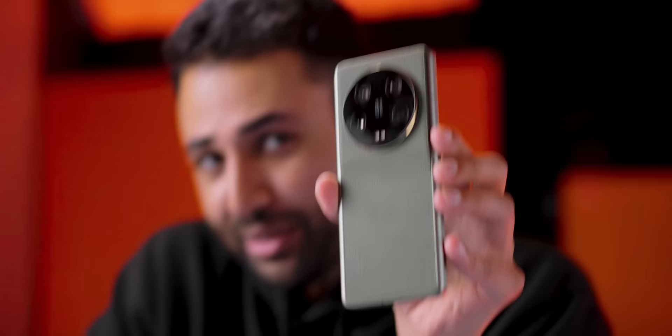This is the Xiaomi 13 Ultra. It has the most sophisticated, most ludicrously specced out camera system on any phone ever. So I thought, does it beat the most popular flagship phone on the planet? The iPhone.